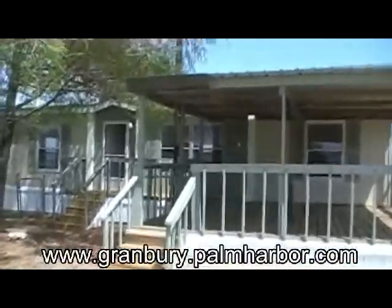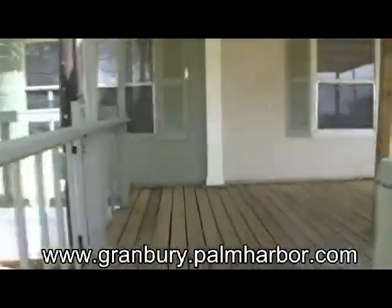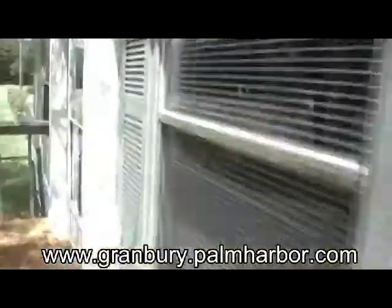Here we have a rare find in Granbury, Texas. Three bedroom, two bath on one half of an acre. This has a humongous covered porch and fresh exterior paint.